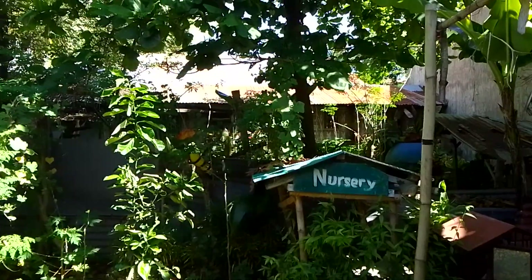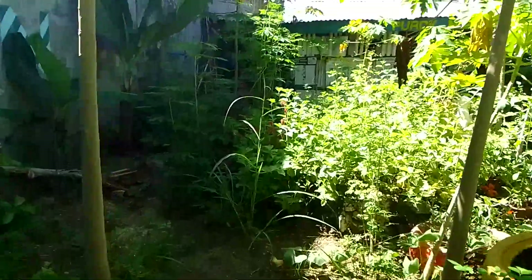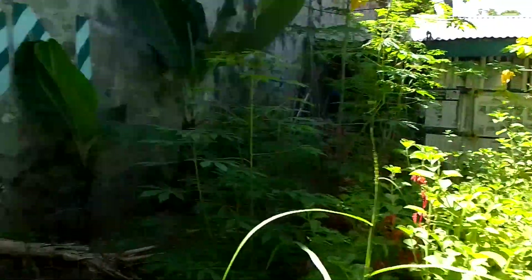We have here a nursery bay. And the next phase — this is again a herbal plantation. This is avocado. This one is vegetable.